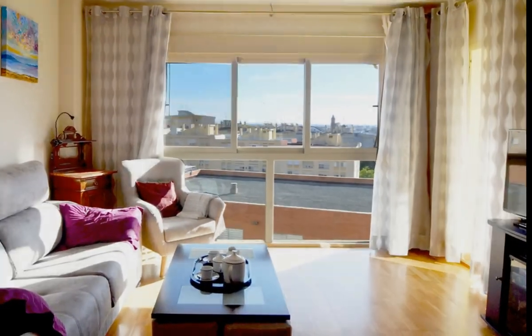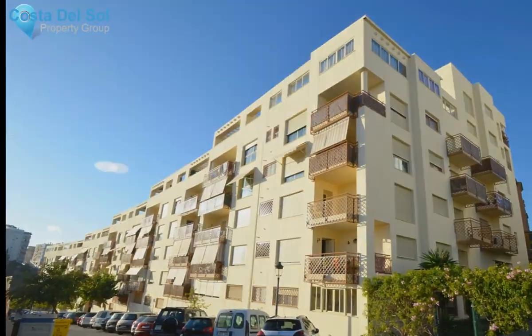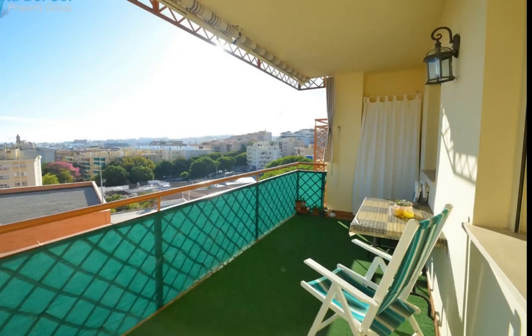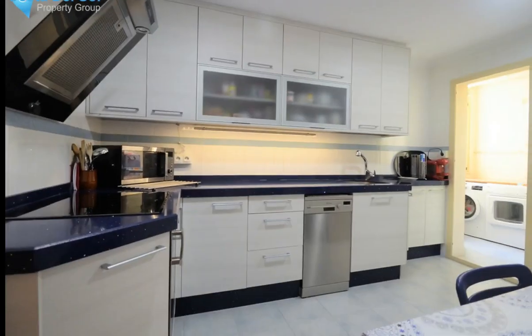Immaculate apartment with beautiful view of the town center of Estepona. No car needed — you are close to all kinds of amenities: schools, restaurants, bars, shops and leisure services.